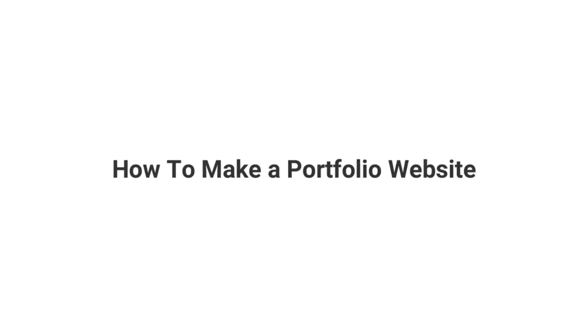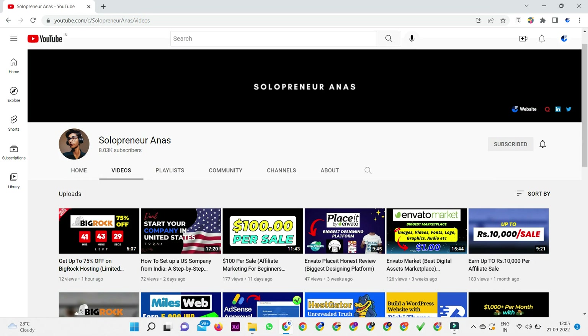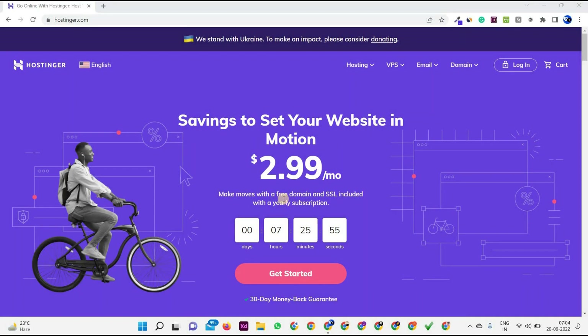Hi friends, today in this video we will learn how to make a portfolio website. So if you want to make a portfolio website for freelancing, for personal branding, or for anything else, then in this video you will be able to learn how to make a portfolio website easily by following simple and easy steps.